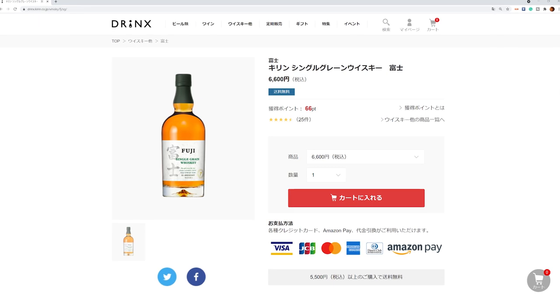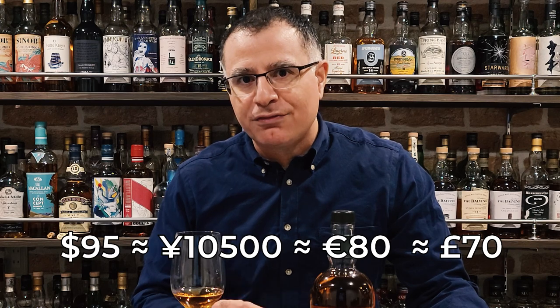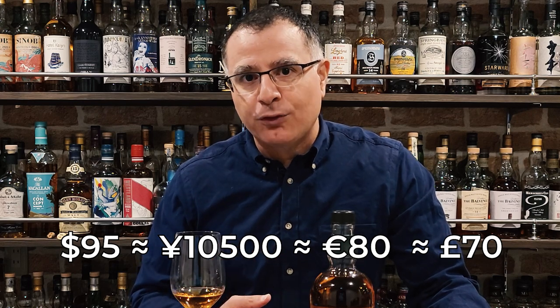Fuji sells in Japan on Kirin's official drinks website for 6,600 yen — that's around 60 US dollars — and you can find it elsewhere in the market for around 1,000 to 2,000 yen cheaper than that. However, in the US it's around 95 dollars, about 50% more than Kirin's suggested selling price and about twice what you can get it for here.